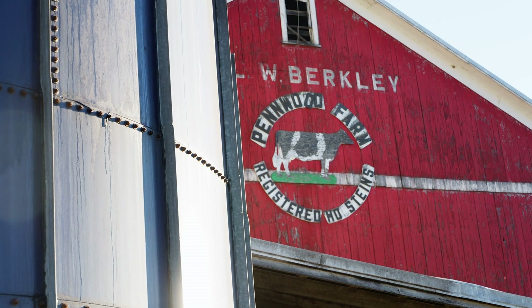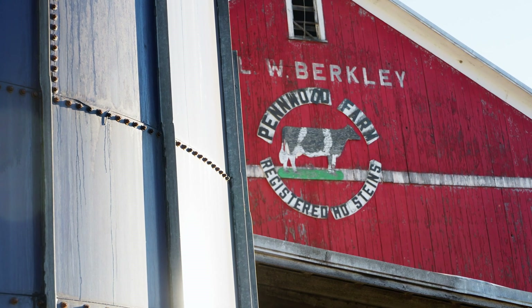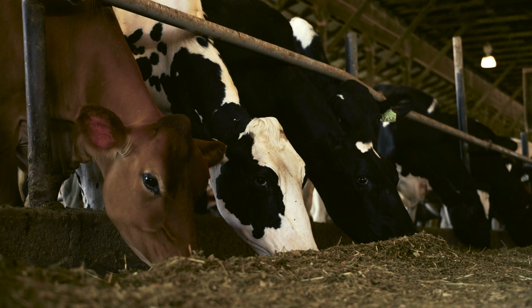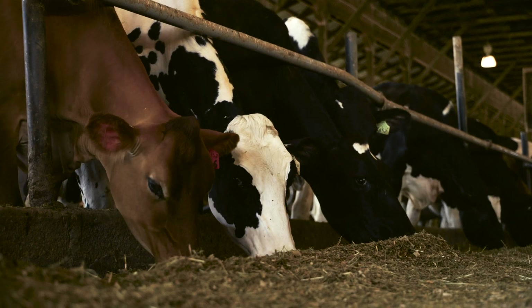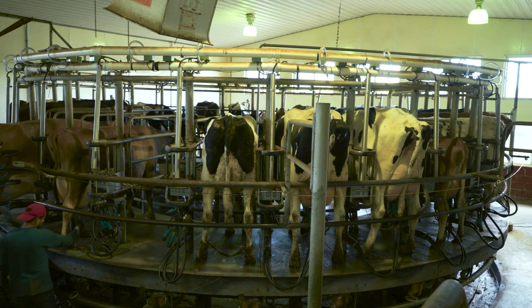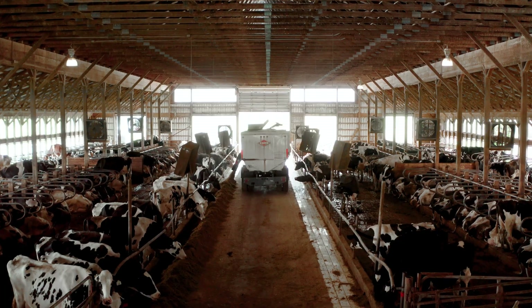Pennwood Farms was started by my mom and dad in 1962. They milked about 60 cows in Morgantown, Pennsylvania. The partnership was formed between the four of us brothers and my dad for a few years before we moved out here to Somerset, and then we grew the operation to where it is now.